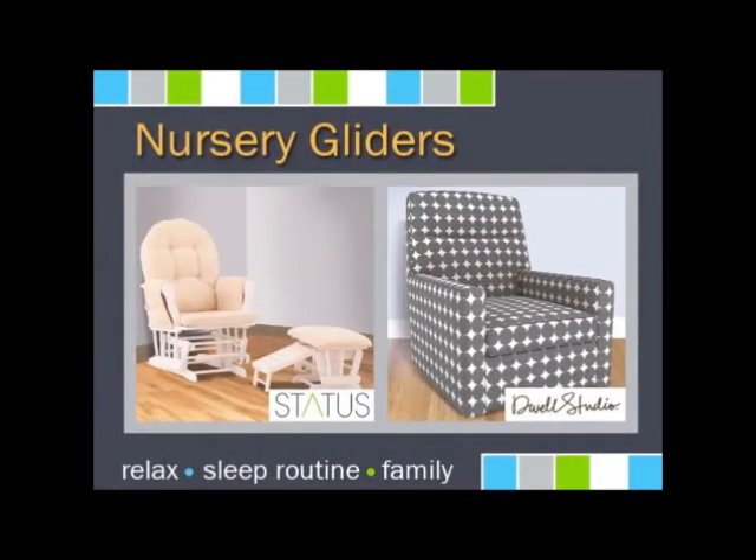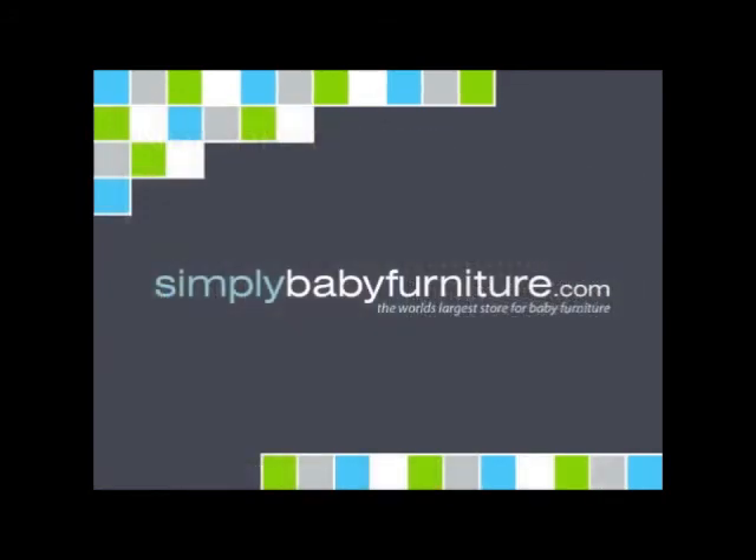The final essential nursery piece you will need is a nursery glider. The glider helps mom relax during nursing and supports her back, while baby will be calmed by the rocking motion. Look for a glider that both glides and locks to give you all the options.